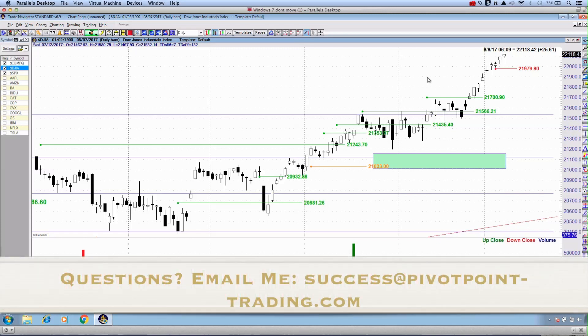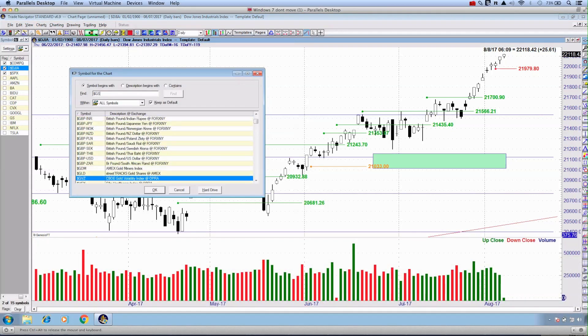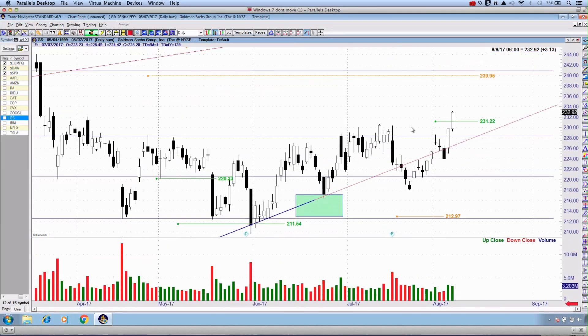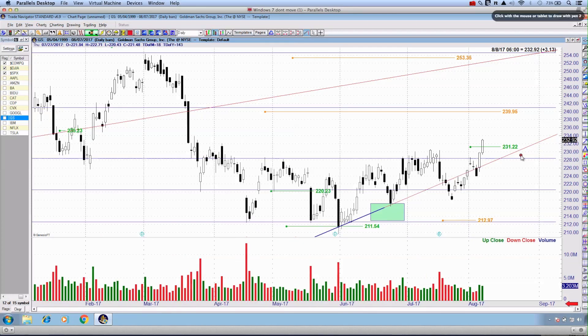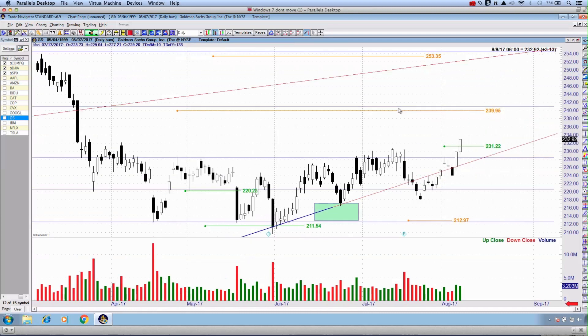I have a couple of stocks as at the close which I want to update you on. The first stock is Goldman Sachs, which we've been following for a number of weeks now, anticipating this trade. The trade itself today broke out. You can see on my screen right here — 231.22 is the bullish trigger. We closed up at 232.92. So in today's trading session, if you did enter into call option contracts, it has been a relatively profitable day for you. The good news is that as the weeks and months continue, we assume that Goldman Sachs is going to continue its bullish ascent.